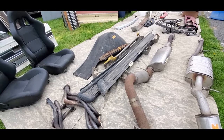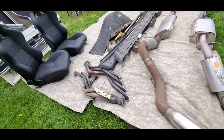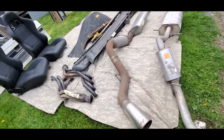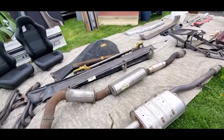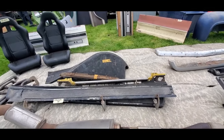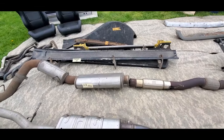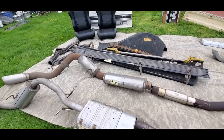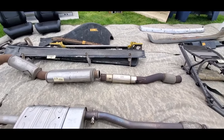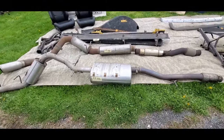23 Buick fender. Silverado steps and running boards. 351 headers — 75 dollars. Silverado, by the way, 10 bucks. The Buick fender has been marked down to 60.